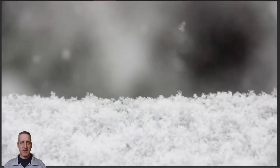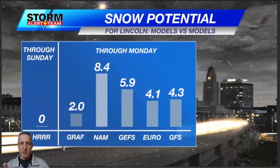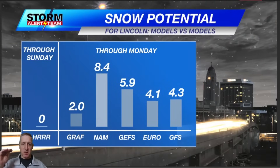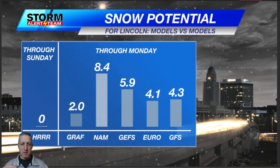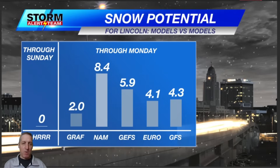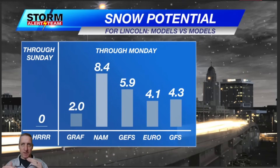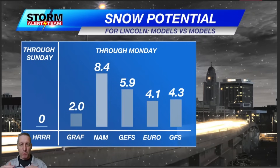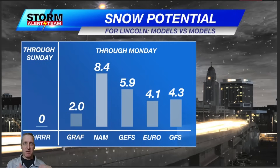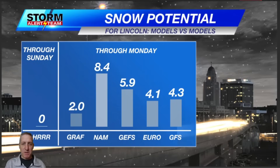Hi everyone, meteorologist Rusty Dawkins with a look at the snowfall that we've all been wondering about over the last few days. We're getting to the point where the models are starting to equalize themselves. The mid-range models are starting to come in now, the short-range models haven't yet, but the long-range models are starting to tweak themselves to right around the four to five inch range.